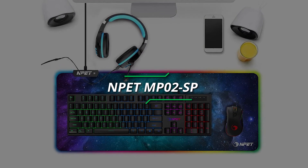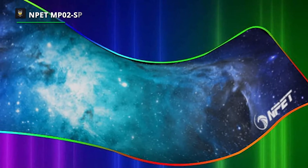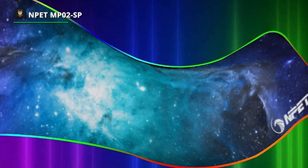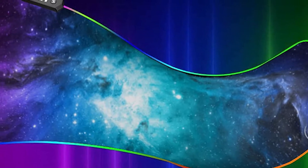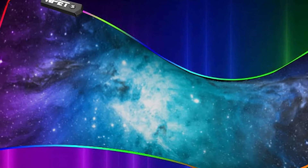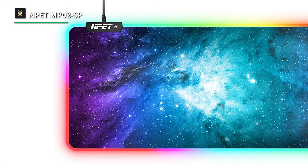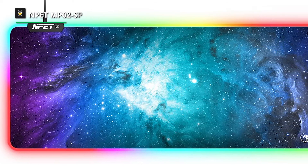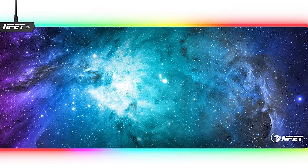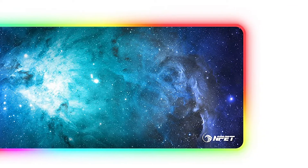Number 3: NPET MP02SP. The NPET MP02SP mouse pad also has integrated RGB lighting — plug and play. It has 12 varieties of light modes, which helps give a more attractive look. It's super silky with a nano-textured surface for lightning-fast mouse movement. Over 10,000 professional gamers use it. The mouse pad is designed with super fine fiber braided material, and the smooth surface allows more accurate mouse movement, optimized for fast movement while maintaining excellent speed and control.